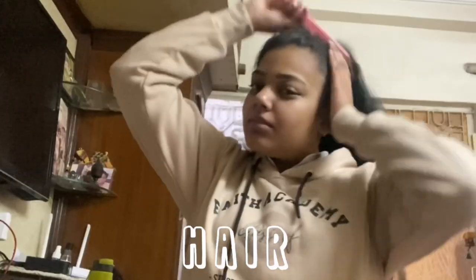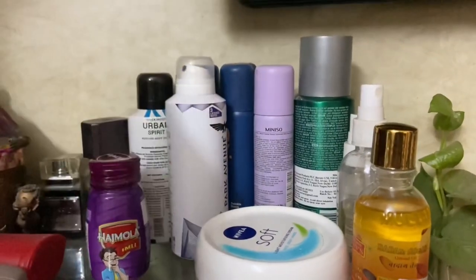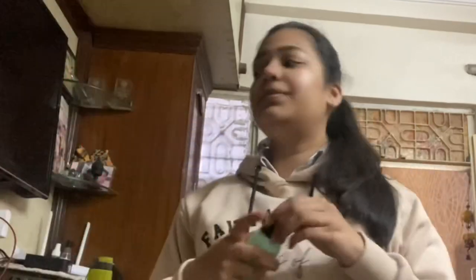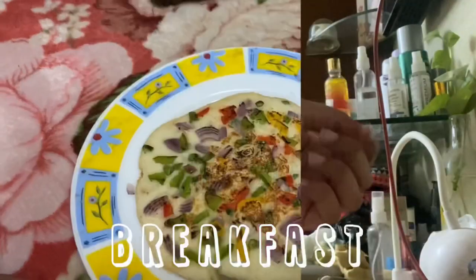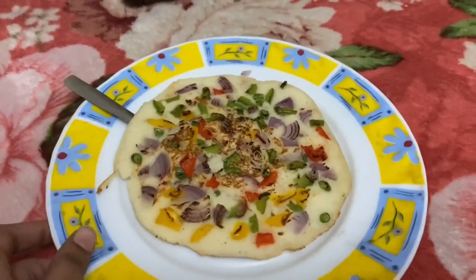Once I'm done, I go back to the dressing table and tie my hair into a ponytail. Earlier we used to make plaits but now we have the liberty to make a ponytail. Then I grab my perfume — eau de whatever you call it — and spray a little bit. Then I grab my watch and wear it, because for me this is very very necessary.